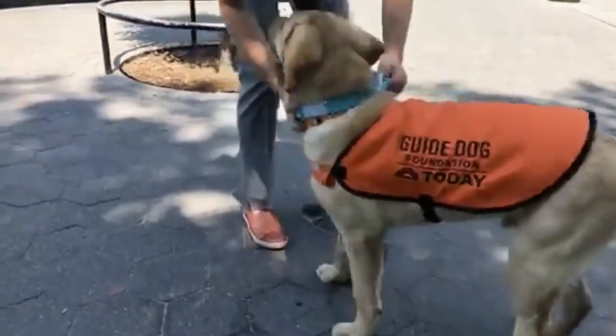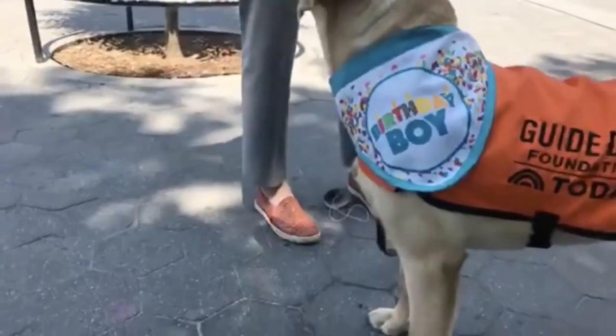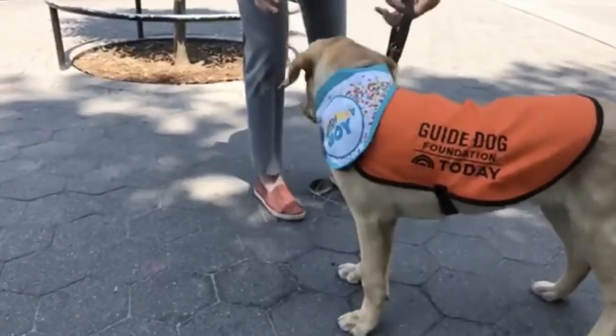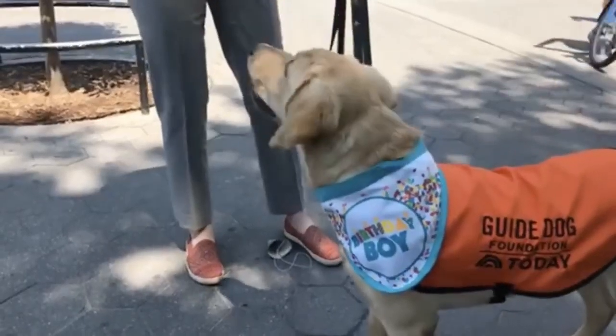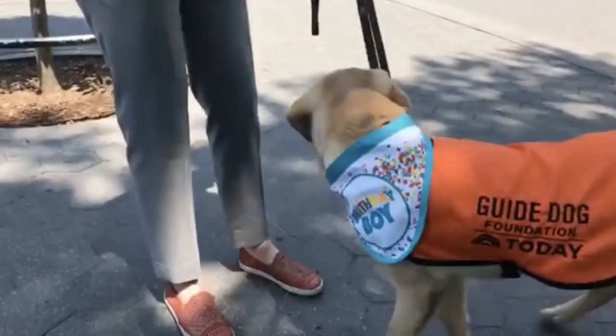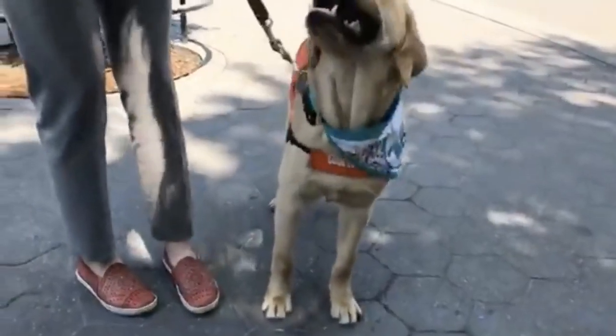Good job — show that to the camera, it says 'birthday boy.' Good job. So you can see that Sunny initiates putting his head through the hat versus me having to put it on him, which shows that he's ready to go and he's with me. We also have a little party hat and he doesn't mind wearing this at all, and it makes everything a little cuter.